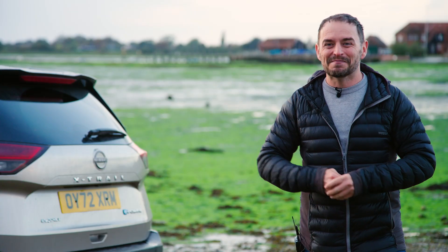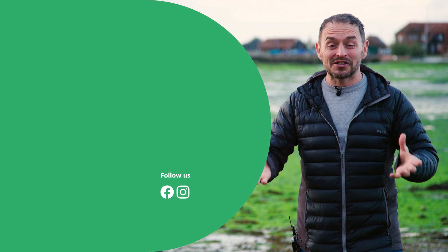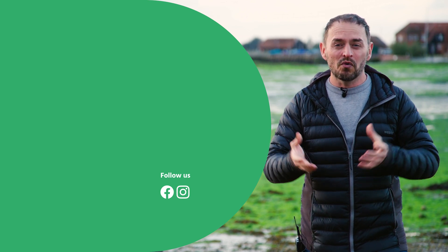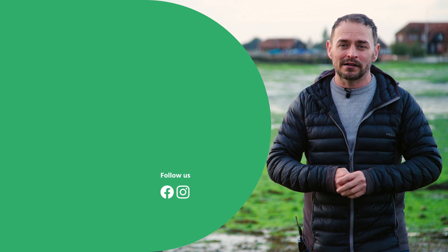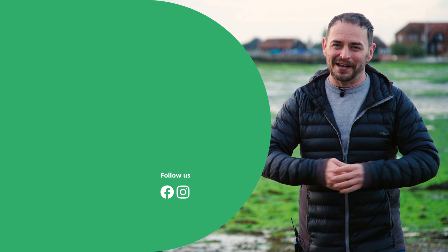Thanks for watching this motors.co.uk new car review of the Nissan X-Trail. Let us know what you think in the comments section below — would you own one or would you go for another mid-size SUV? Don't forget to subscribe to the motors.co.uk YouTube channel and click the bell icon so you're notified every time we upload a new video.